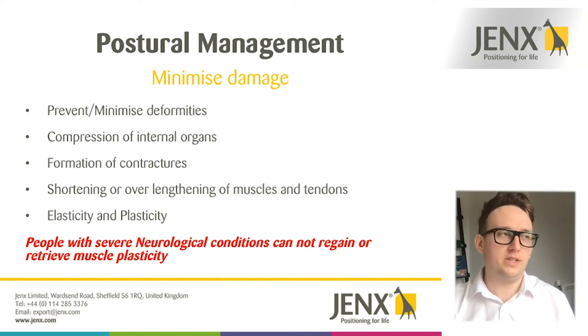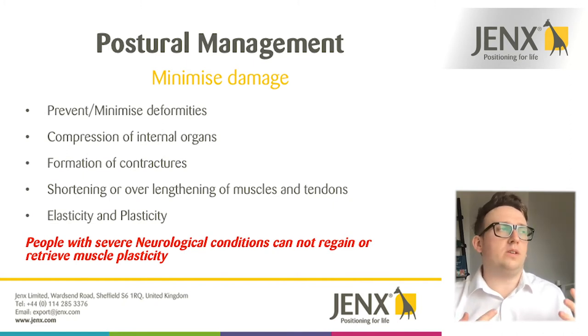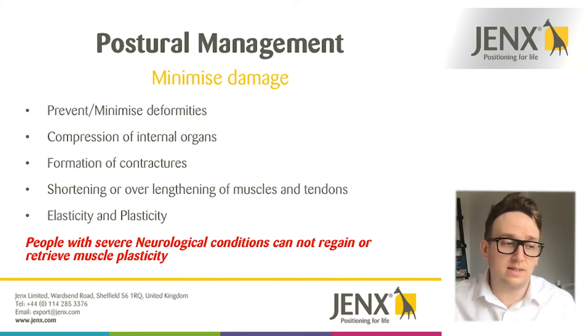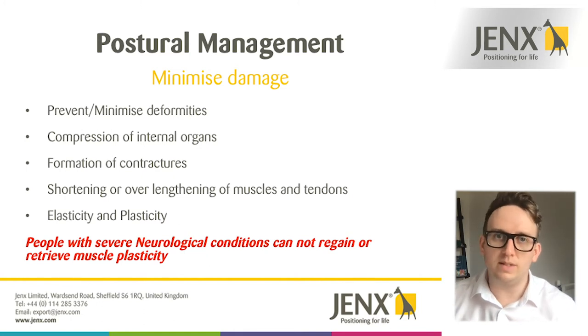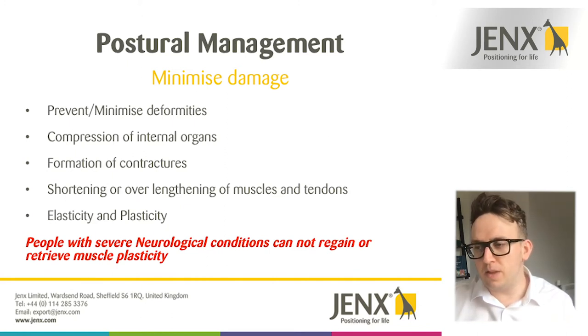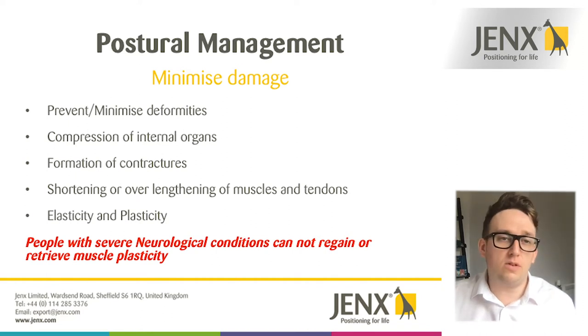Minimizing damage can include preventing or minimizing any deformities happening within the skeleton and soft tissues adapting over time. Poor postures can cause compression of internal organs — if we're slumped forward, it impacts the rib cage and we're not able to breathe as well. Formation of contractures is quite prevalent — you may have heard of someone becoming 'chair shaped,' where they've adopted a seated position for a long period and all those soft tissues, tendons and ligaments have fixed themselves at roughly a 90-degree angle, losing significant range of motion.